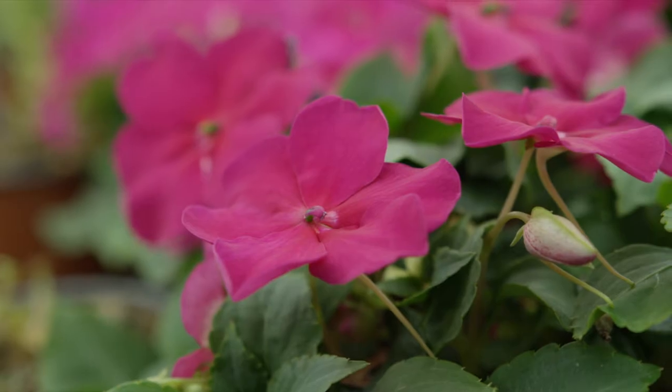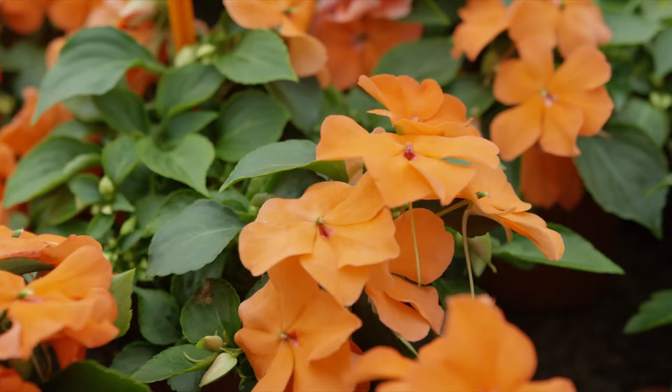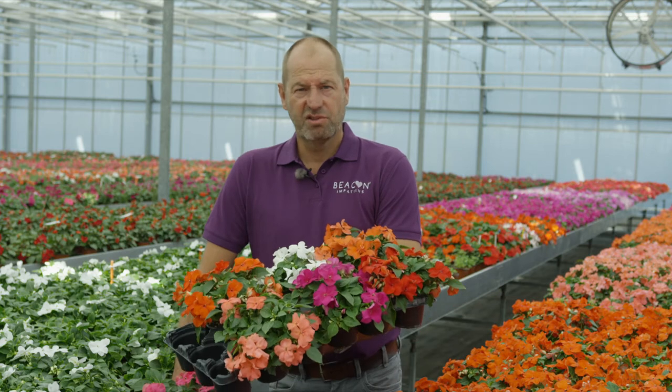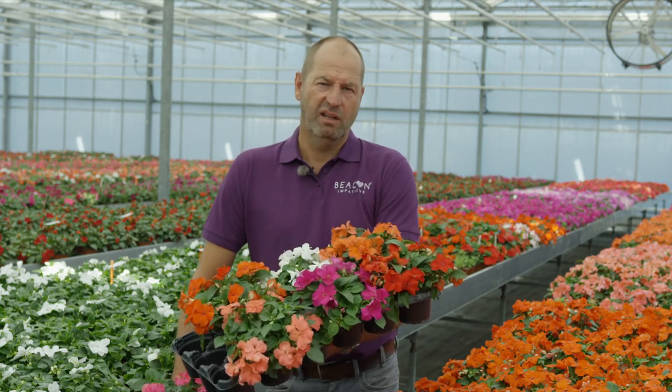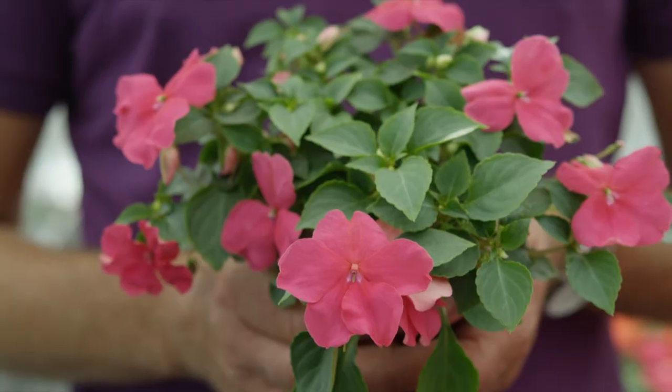Beacon gives you the opportunity to bring back this popular and well-known garden plant for both the consumer and the grower. Beacon plant structure, flower size and timing is very similar to our current Super Elfin series, so it's relatively easy to incorporate this in your production planning.